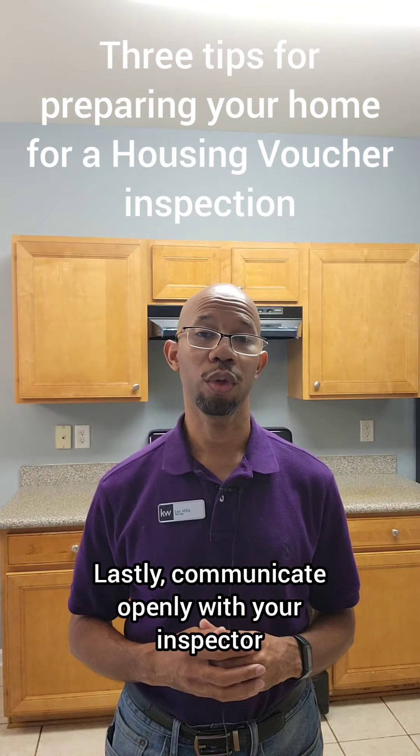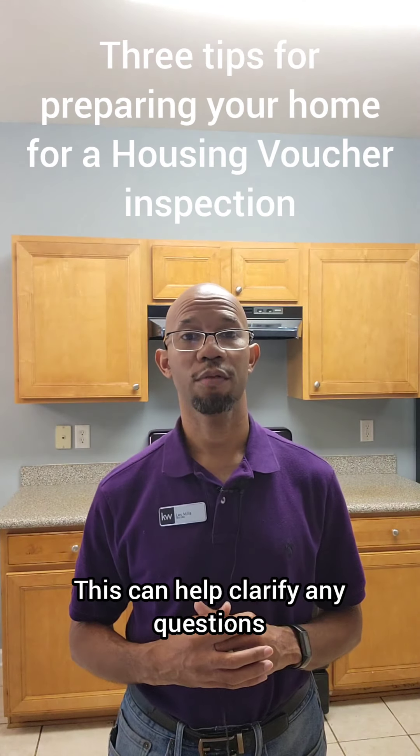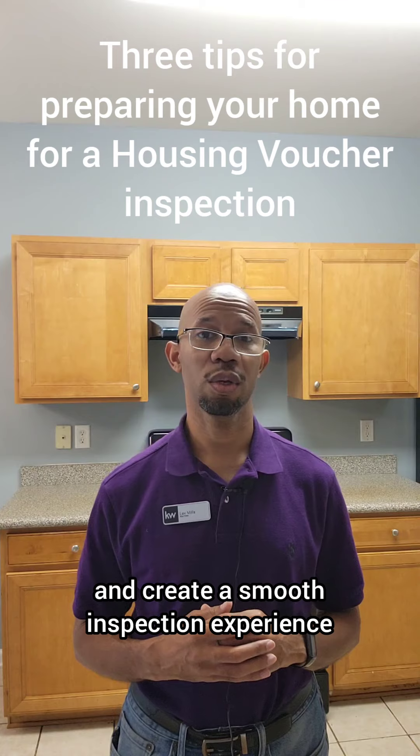Lastly, communicate openly with your inspector on the day of the appointment. This can help clarify any questions and create a smooth inspection experience.